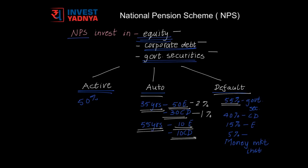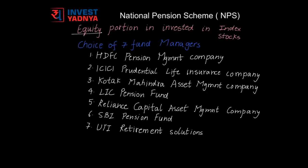In the default choice, up to 55% of the money is allocated to government securities, up to 40% to corporate debt, up to 15% to equities, and 5% is invested into money market instruments. Government employees have to opt for the default option. The equity portion of NPS is invested into index stocks, which are the stocks that make up the Nifty and the Sensex.